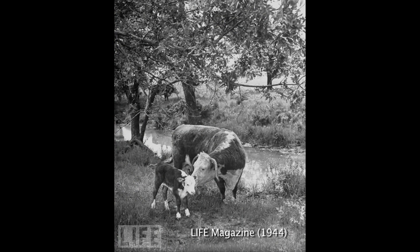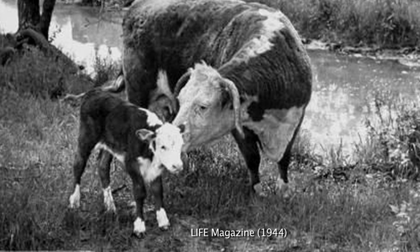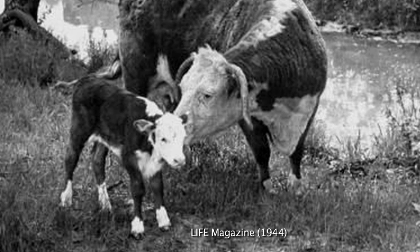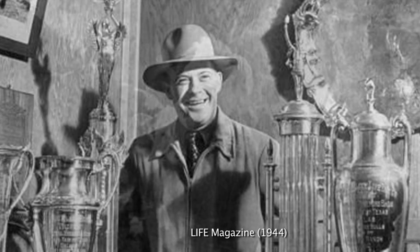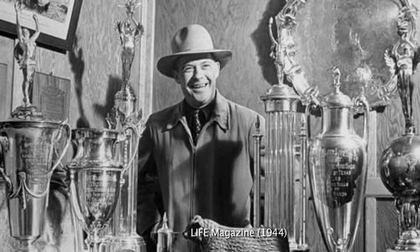For the next 12 years, the Turner Ranch bred everything artificially. Hasford Rupert 81st's offspring combined to sell for more than $1 million, earning him the reputation of the nation's first $1 million bull.